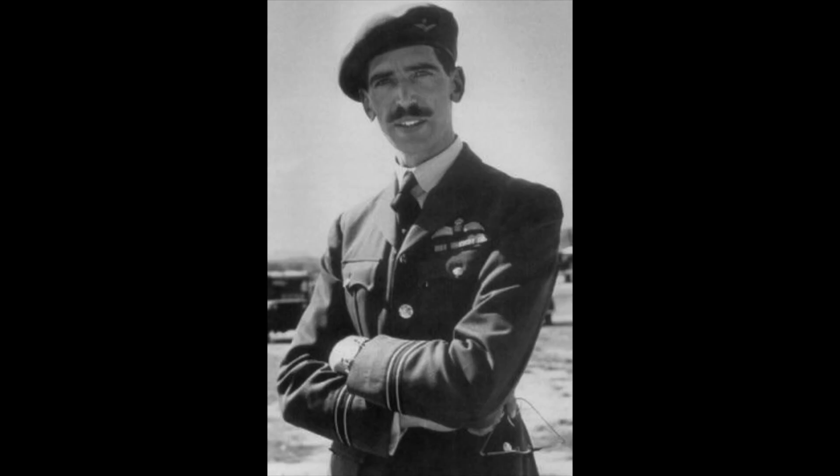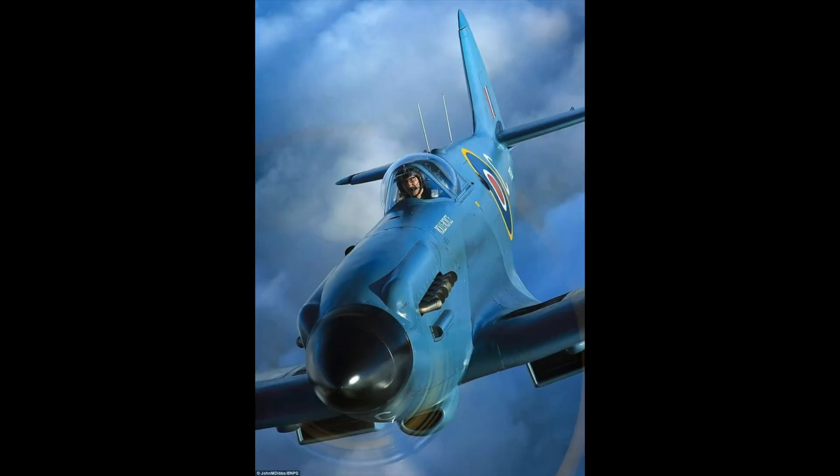Flight Lieutenant Edward Powell in February 1952, flying a Spitfire PR19, dived to Mach 0.96, or 1,110 kilometers per hour, while flying photo reconnaissance missions over China.